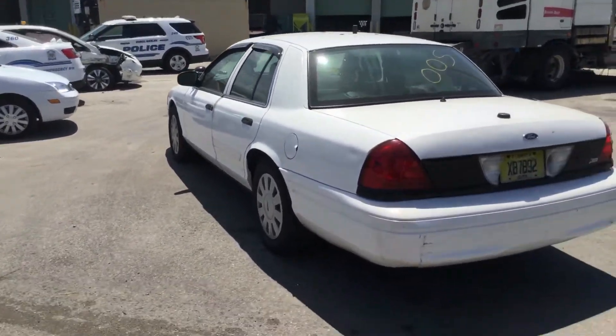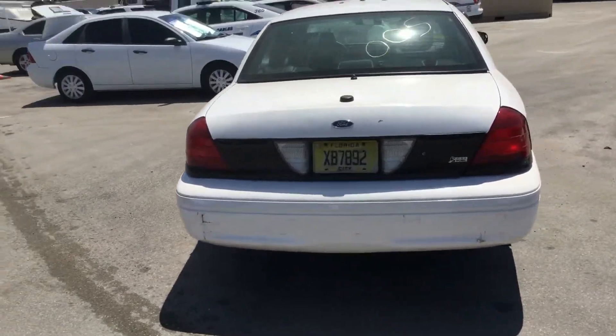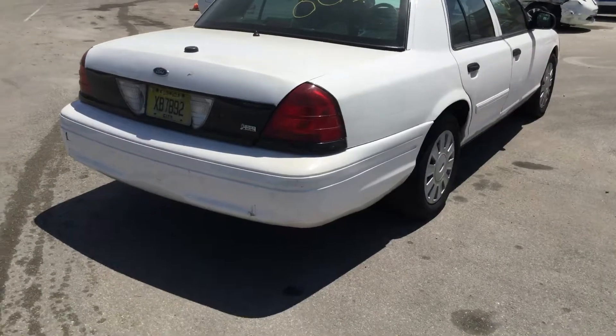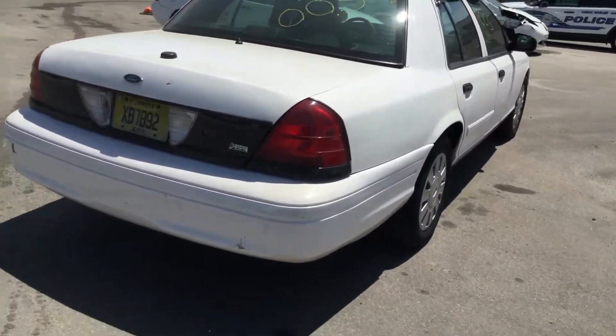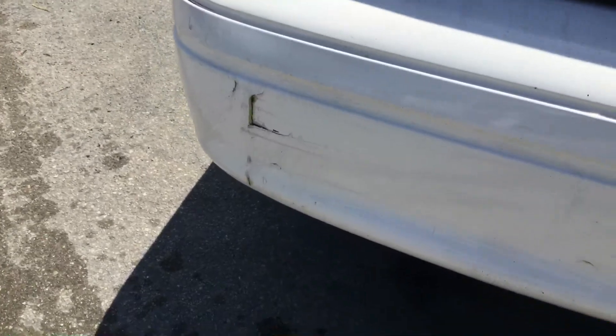I also smell oil burning. That may be the valve cover gaskets dripping a little oil, because I've had this car running for a while and every time I walk around it I can smell oil burning. The rear bumper is cracked in two places.